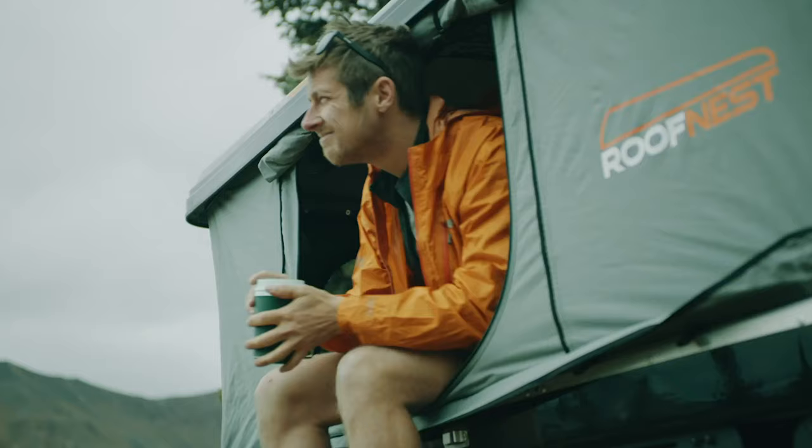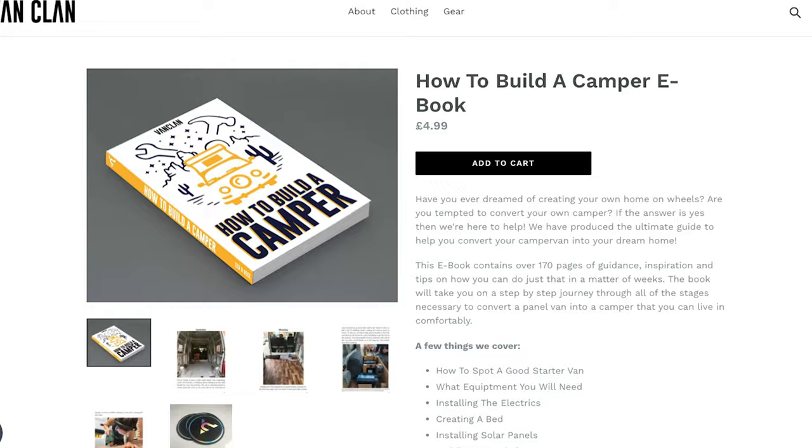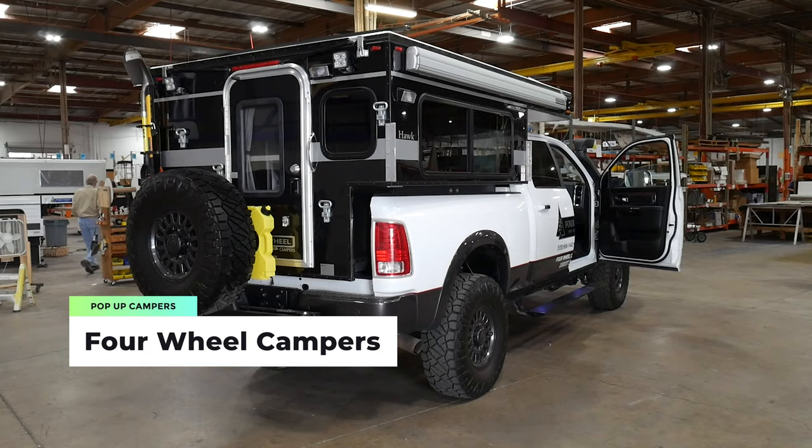We've put together this video showcasing the best 10 pop-up campers you can buy in 2020. If you're more into DIY conversions, check out our latest video. We also have an ebook online for $4.99 that takes you step by step through how to build your own conversion. Check out the links below, but without further ado let's jump into number one on our list.